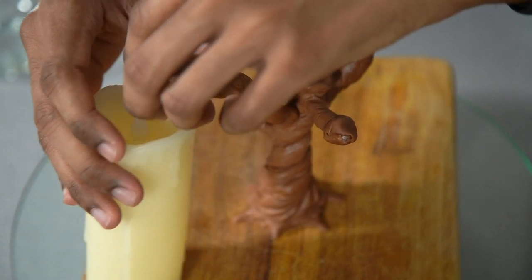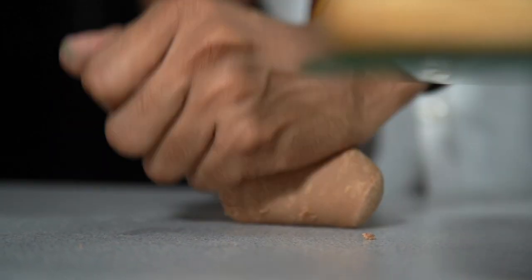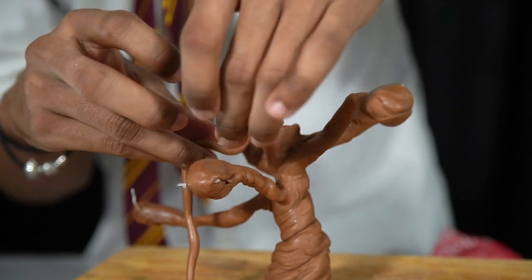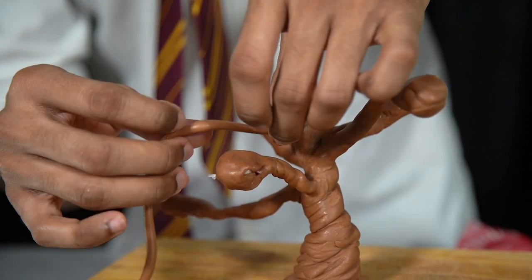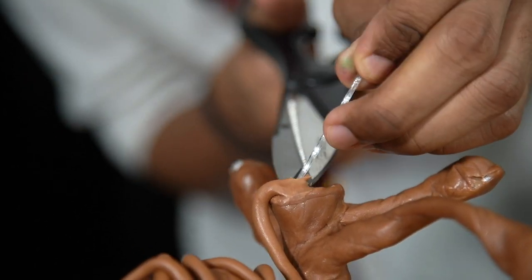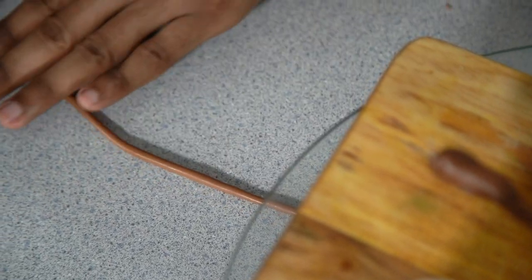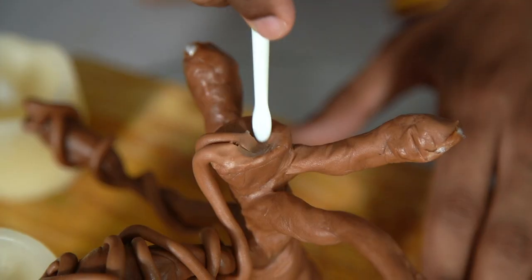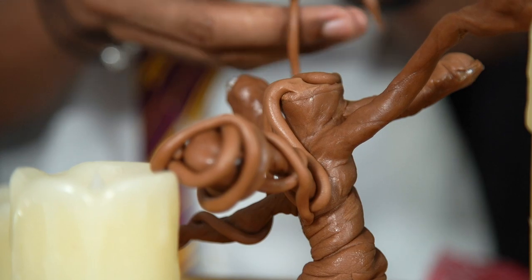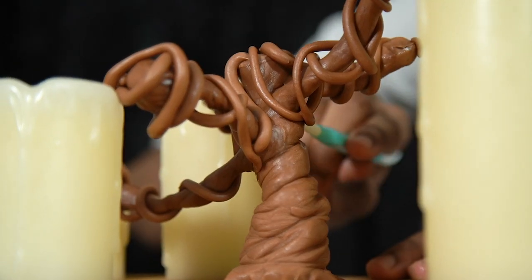Once the branches have firmed up, roll out some more chocolate paste to create vine effects over the Whomping Willow. Roll out thin sausages of paste and twirl them around the branches at varying angles. Use your fondant tools to smooth them down into place at the seams. Make sure each vine starts at the tree, goes along the branch, and finishes back into the center of the Whomping Willow. Place the willow to set again before moving on to the final decorations.